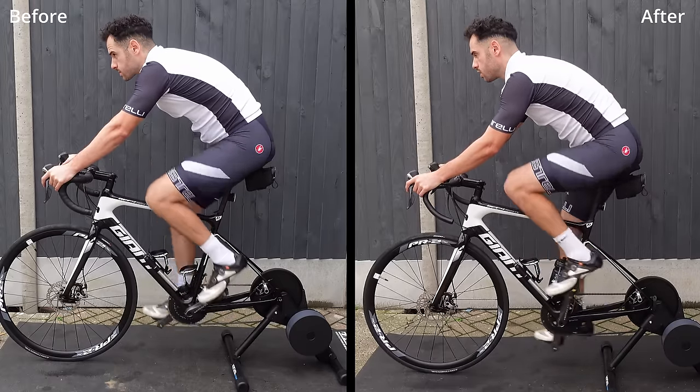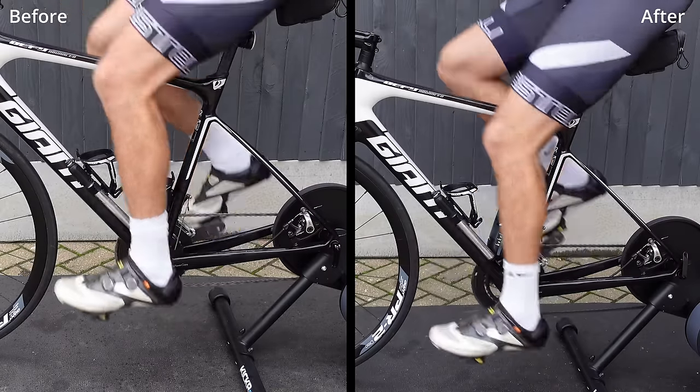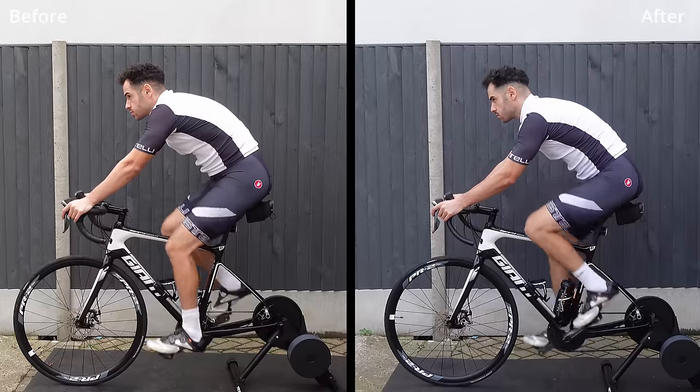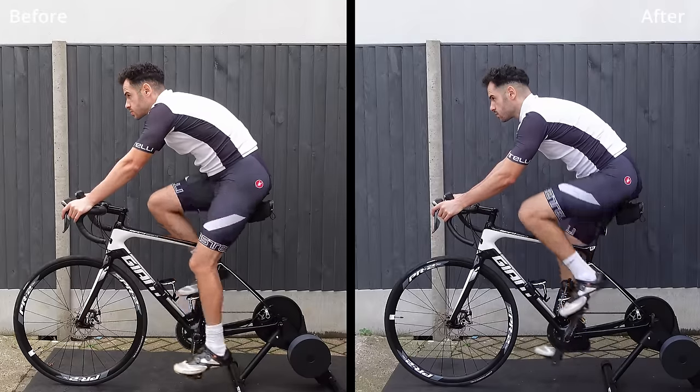Now if you learnt something new in this video and would like to see more bike fit videos then do subscribe. A big thank you to Romain at getabikefit.com for letting me record the session and doing this video. I will see you fine people in the next one.